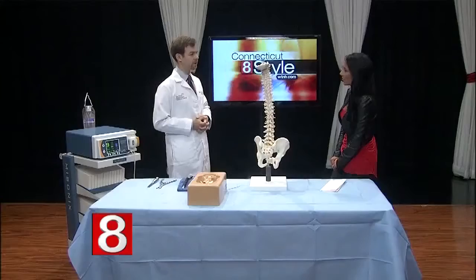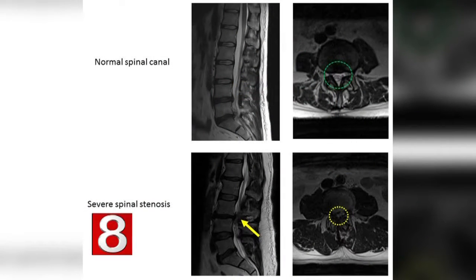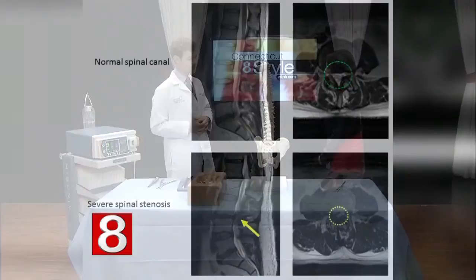We have a graphic to explain this further. These are a set of MRI images — many patients come to see me with some form of imaging. On the top, you can see a relatively open spinal canal: on the left is a profile view and on the right is a cross-sectional view. At the bottom you can see a stenotic canal where there is compression — the spinal nerves just don't have room to pass through. On the right, encircled, there is basically just no room for the nerves.